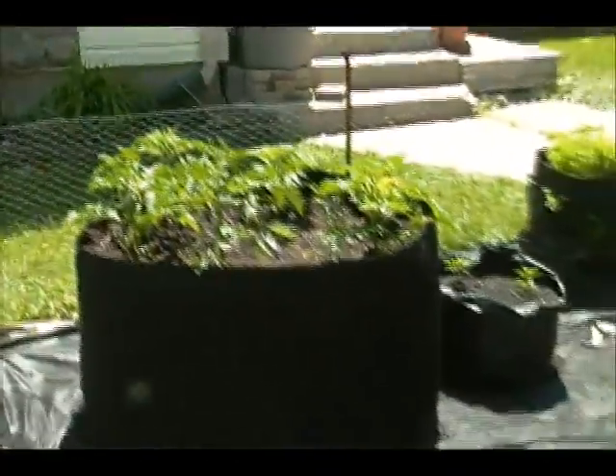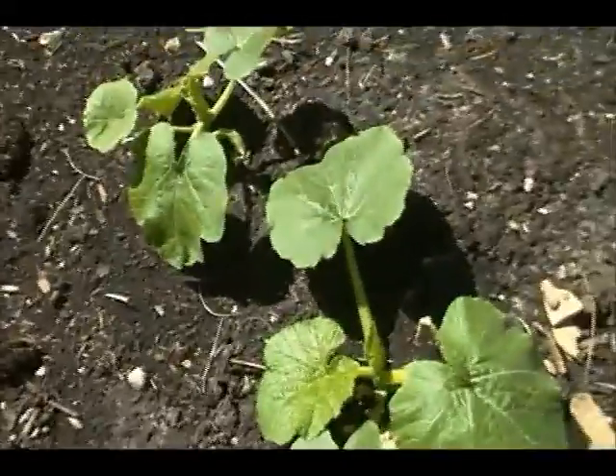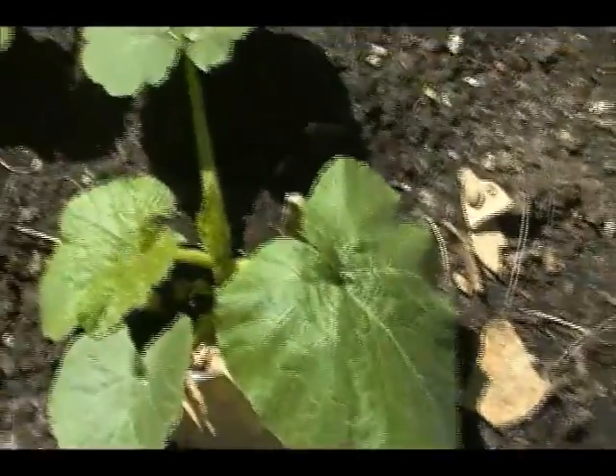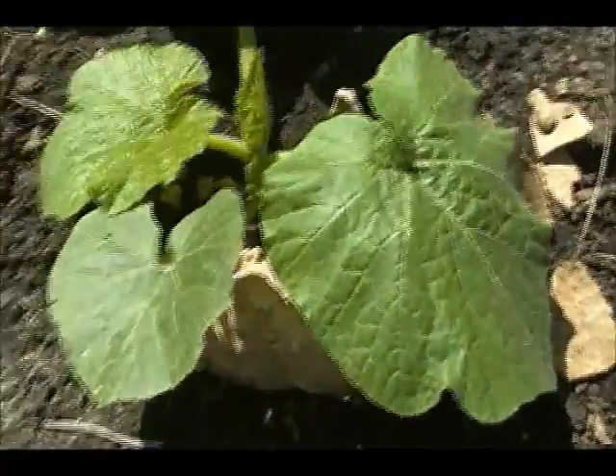Another shot of my tomatoes — I'm really proud of those. And over here, these are volunteer pumpkins. They were red warty things last year, and I left a few in the garden because they are so productive that I just ran out of uses for them.